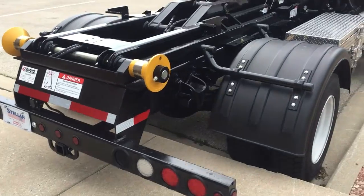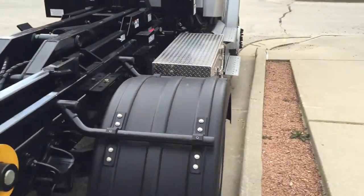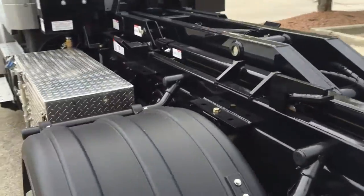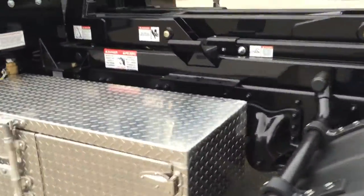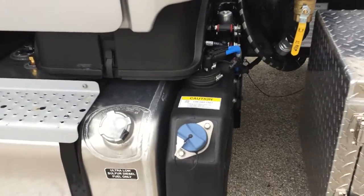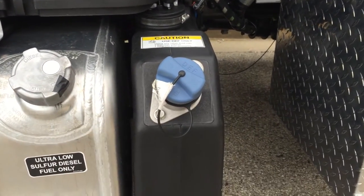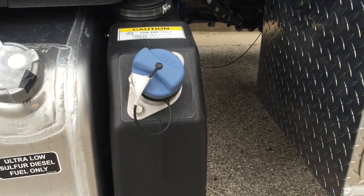It's fitted with a trailer hitch and a trailer brake controller that we add to the inside. Toolboxes are the same. Everything is the same. Fuel sits under the cab. The battery box sits on top of that, and your DEF fluid is right next to it — easy to access.